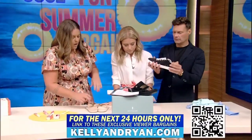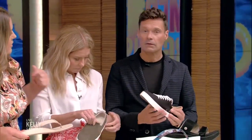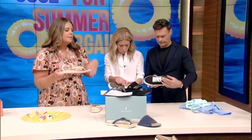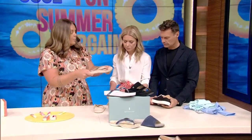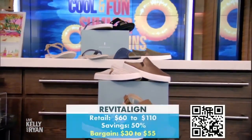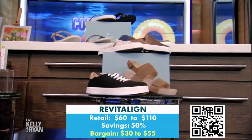Next we have Revitaline. In the summertime a lot of times your summer footwear looks really cute but it destroys your feet. Aren't those so cute? Can I get them in my size? I would pair those with a dress — they'd look really cute. Here's what we love about Revitaline: these are actually podiatrist-approved shoes, so they're going to have arch support and a really good heel bed, and they're not going to be damaging your feet while you wear them. Super comfy and cute.